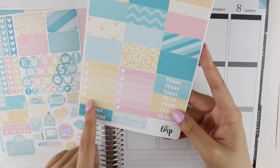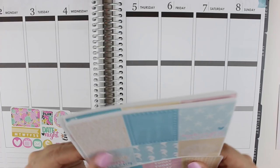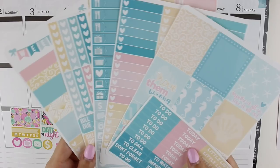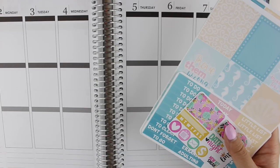We have the weekend banner, washi strips, two ombre heart checklists, and extra headers. So that was her June mystery subscription. Like I said, it's open every 25th of the month and you can sign up for matte or glossy.